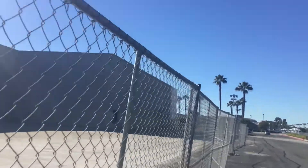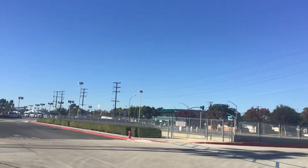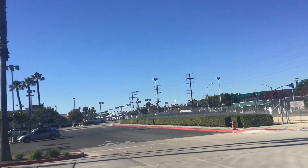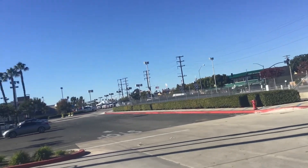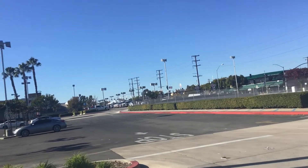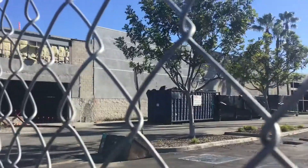That would have been my local Kmart, but unfortunately it closed a couple years ago. I'm not sure exactly what they're doing here — I think they're trying to construct another store, but this side definitely looks destroyed. I usually don't go to Long Beach because I don't drive, and also because there's a personal problem I have with someone and I'm scared to come here at times, but I'm doing the best I can to film and move on.